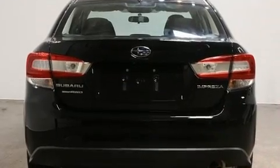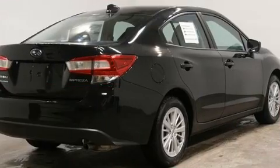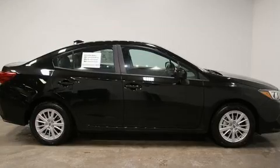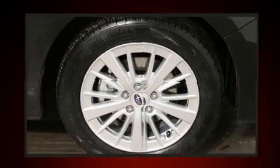Top features include front bucket seats, one-touch window functionality, an outside temperature display, heated seats, fully automatic headlights, remote keyless entry, and the power moonroof opens up the cabin to the natural environment.